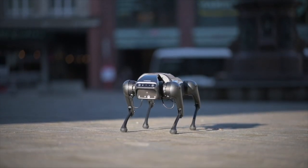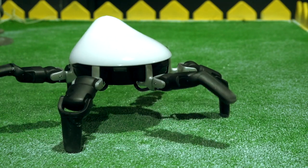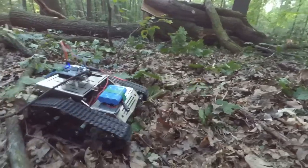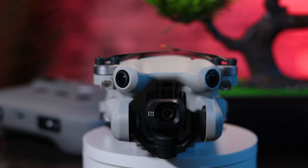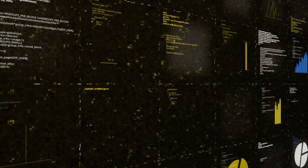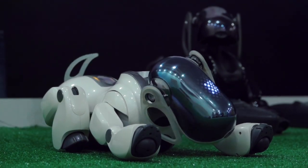Let's start with the basics. What makes a robot a robot? Essentially, a robot is a machine designed to perform tasks. It could be as simple as moving forward or as complex as assembling cars in a factory. Robots rely on three main components: sensors to perceive their surroundings, controllers to process information, and actuators to move or interact with the environment.